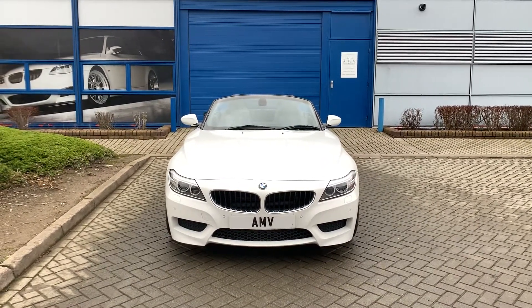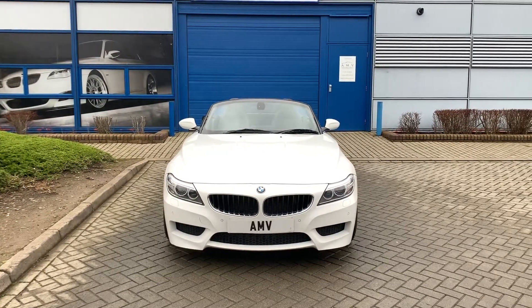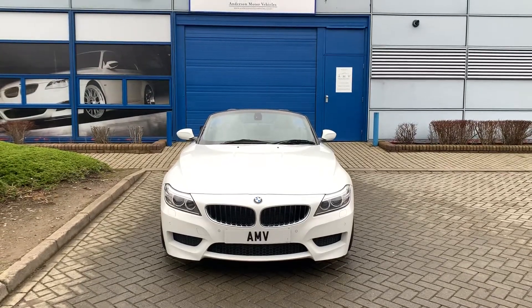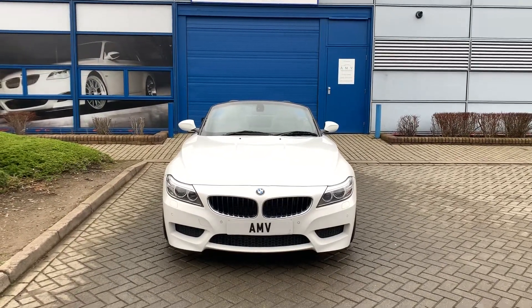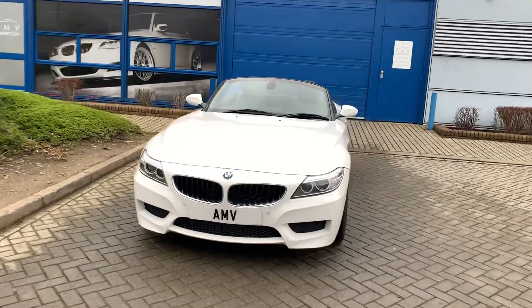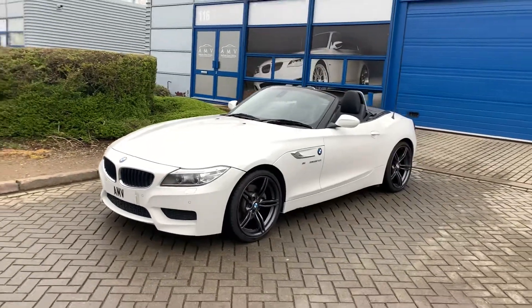Hi, this is Paul from Anderson Motor Vehicles and this is a video of our Z4. It's a 64 plate 2015 Z4 2.8i injection M Sport, and of course we have a turbo as well. It's finished in white — great specification on this car, and I'll go through the options with you as we go around.